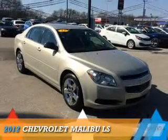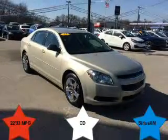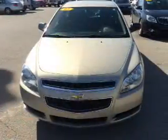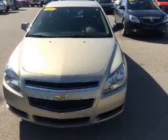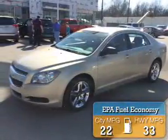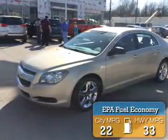Presenting the 2012 Chevrolet Malibu. It's powered by front-wheel drive, a 2.4-liter, 4-cylinder engine, and an automatic transmission. Great fuel efficiency saves you money by requiring fewer trips to the gas station.